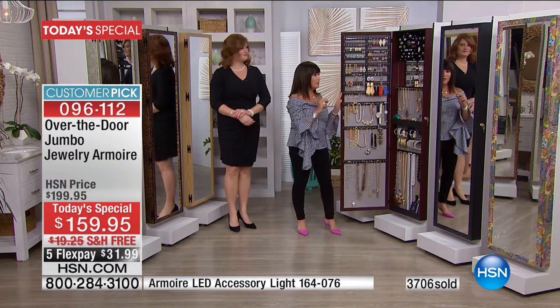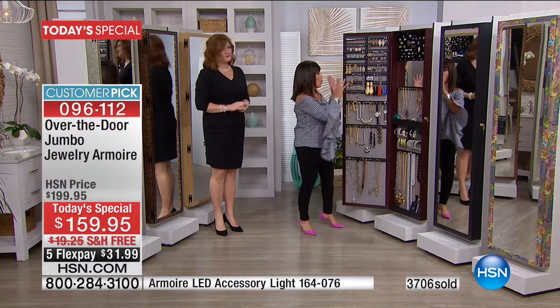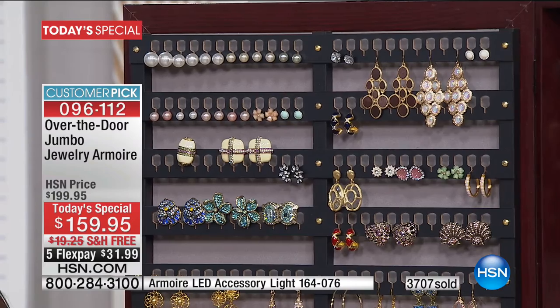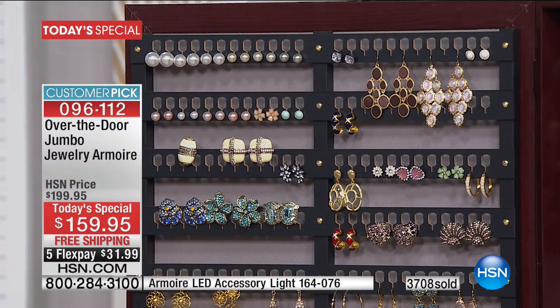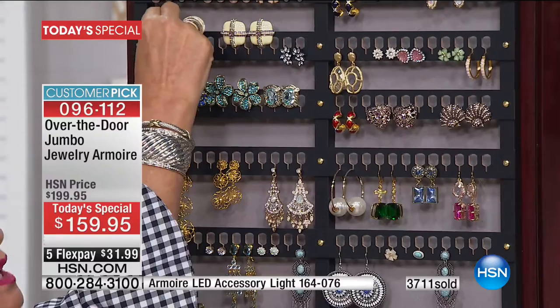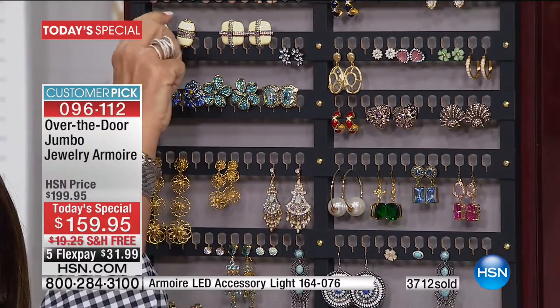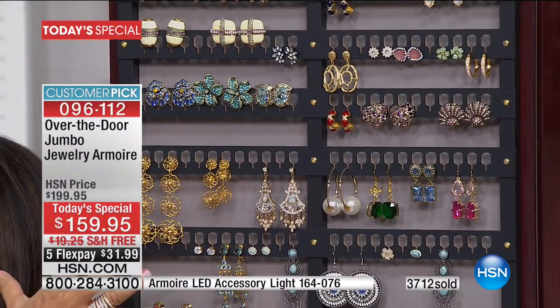I want to go from the top to the bottom to show you again how this fabulous system works. 192 earring holders — so that's 96 pairs, but that only includes these little holes right here. That doesn't even count if you want to put the clips on the top. So virtually, you can actually have like 400 earrings.